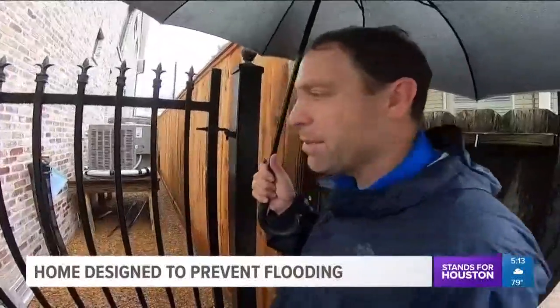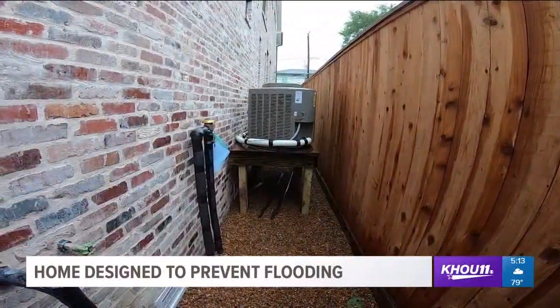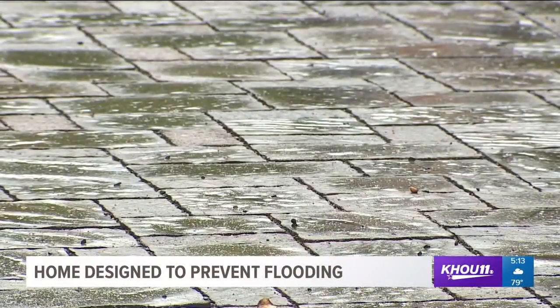But the more practical selling points are on the outside, where flood-tolerant features were built into the design. The level of the deck is the same level as the finished floor of the home. Raising air conditioning units above the floodplain is nothing new, but this driveway is.